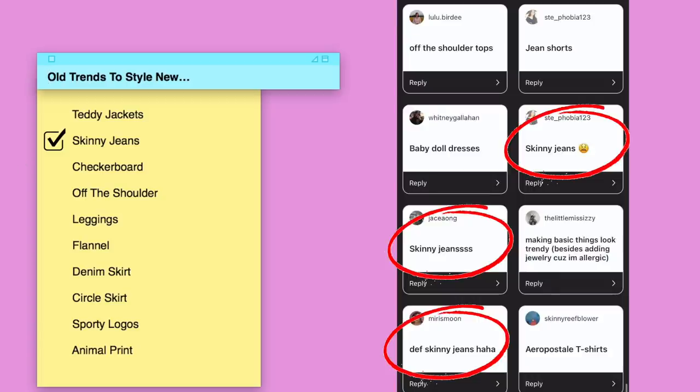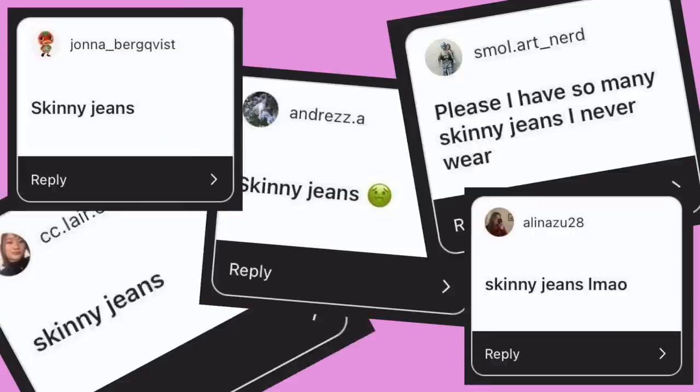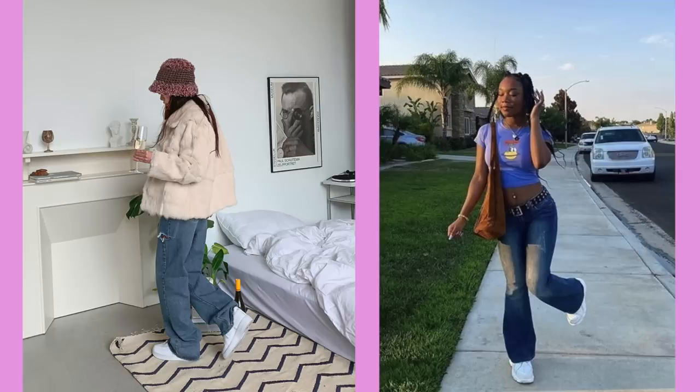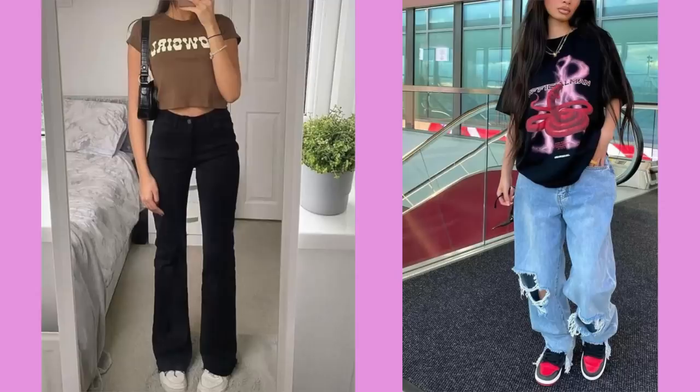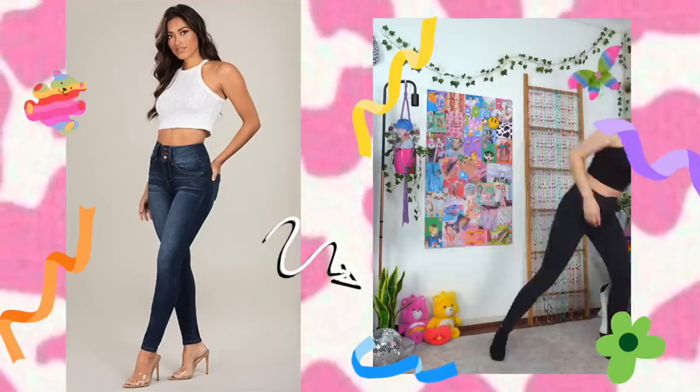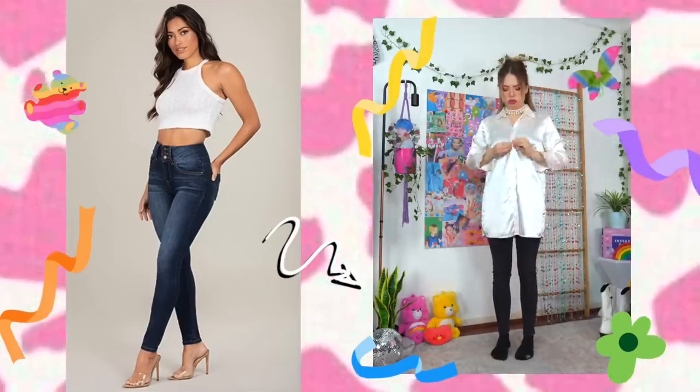Hands down the most common response: skinny jeans. I wanted to give a disclaimer that jeans shouldn't really be treated as trends — just try to find the right fit and style that works for your body type and that you feel comfortable wearing. With that said, the people have spoken, so I'm styling these skinny jeans with the goal of going for a different silhouette that steers clear of that fitted head-to-toe look.